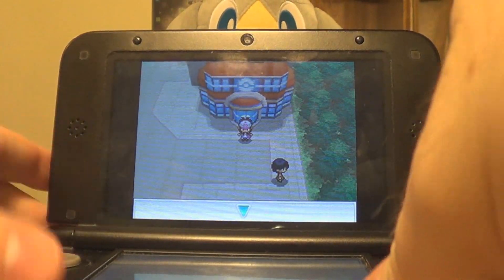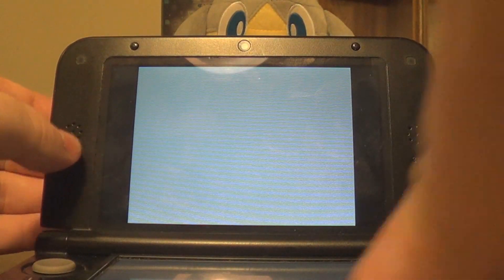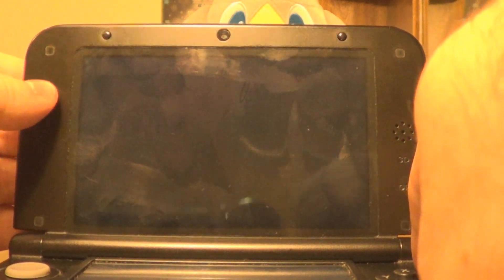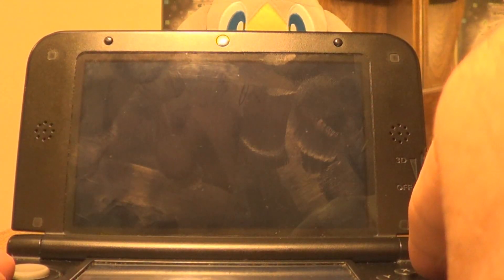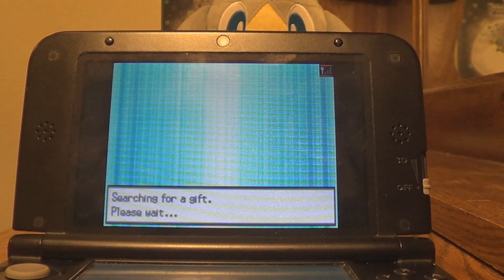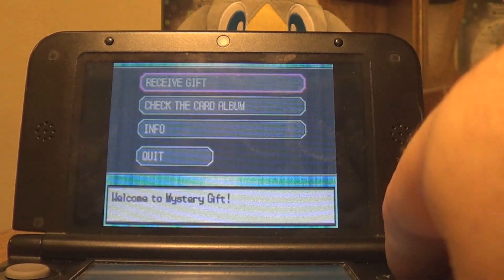I'm going to go ahead and soft reset and show you that if I were to go into Mystery Gift right now and look for distribution, there is nothing to be found. We go down to Mystery Gift, Received Gift, and go to Via Wireless. It's going to search for a gift forever and never find one — searching for a gift, no gifts to be found.